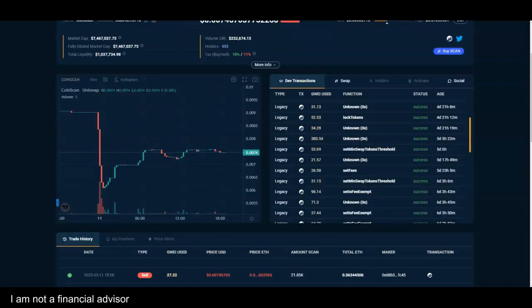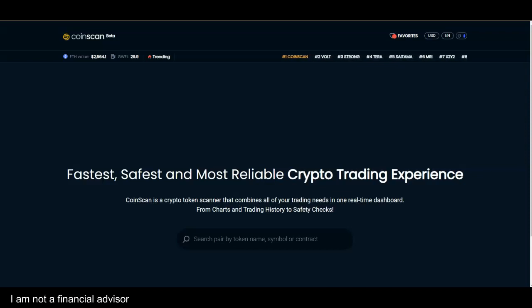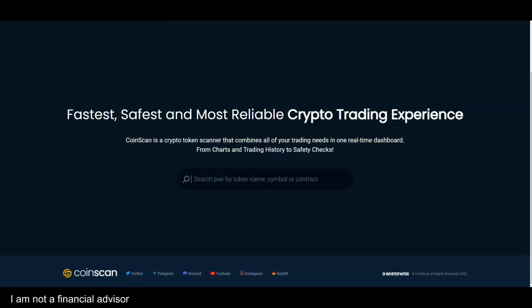Let me go back for a minute and show you something. On the front page you see the tickers at the top and the value right there — your Ethereum buyer. CoinScan is a crypto token scanner that combines all your trading needs in one real-time dashboard.